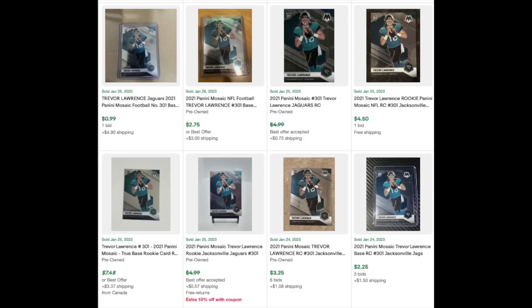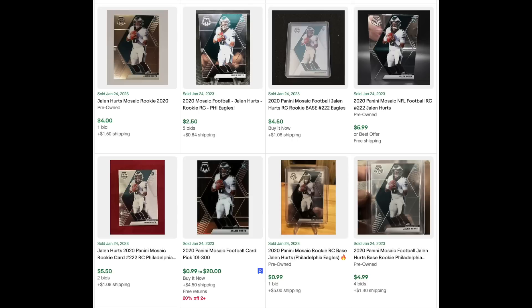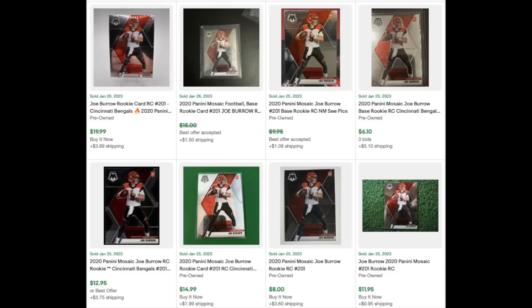If we look at some Panini Mosaic rookies of other young star quarterbacks — these are pretty much apples-to-apples comparisons. Trevor Lawrence: you can pick up his Mosaic rookie for under $5, no problem. Justin Herbert: you can pick up his for maybe under $10. Jalen Hurts, who is still in the playoffs: you can get his Mosaic rookie for about $5. And Joe Burrow, who was in the Super Bowl last year and is still in the playoffs this year, you can get his Mosaic rookie for $10, maybe $15. On the surface, Brock Purdy should not be more expensive than any of these quarterbacks — all four have much more impressive career resumes. The only thing the Purdy card has going for it over these four is that Purdy has a lot fewer cards at the moment.